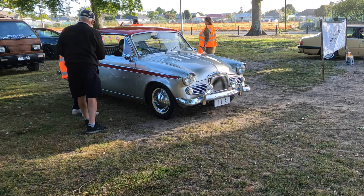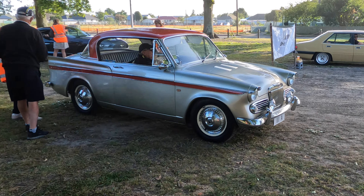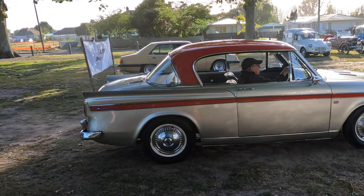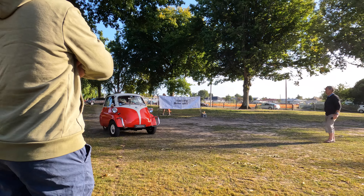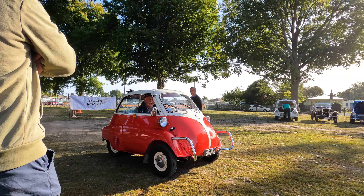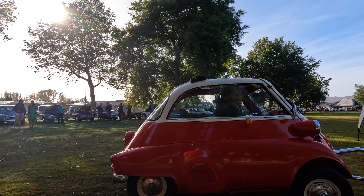As I arrived at the show ground, this lovely Sunbeam Rapier was just coming into the field. A moment later, I was delighted to see this BMW Isetta on the move. Previously I'd seen it but only stationary.